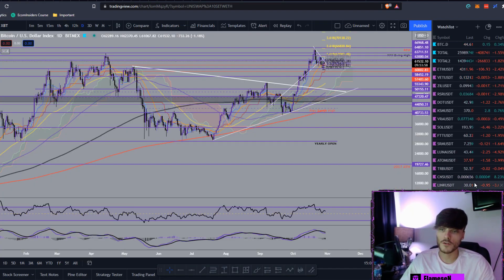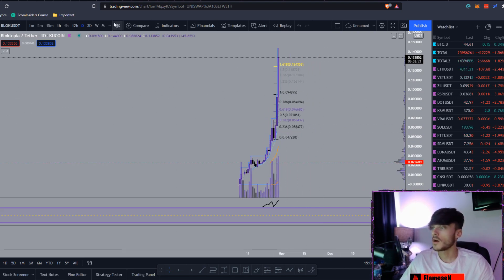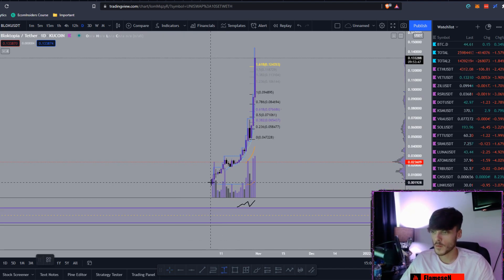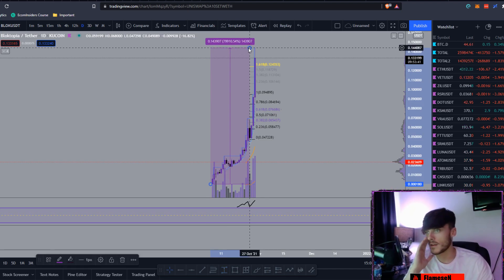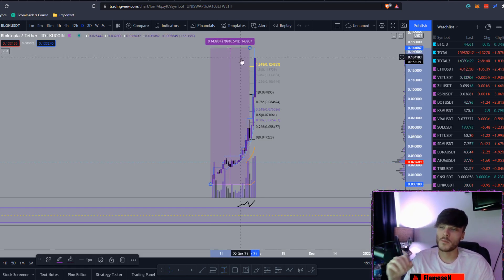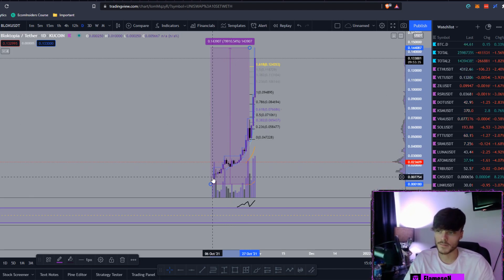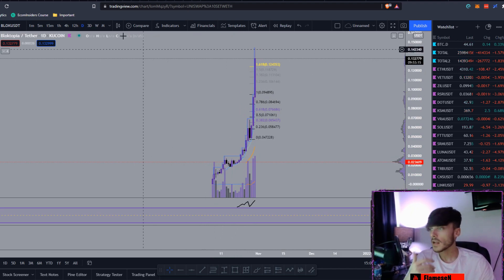Moving over to TradingView now, I'll do some price analysis and then give a price prediction. We're on the daily chart. From the release price at the bottoms all the way up to the top, at the all-time high today this was up 80,000%. Congratulations to anyone who bought the bottom back on the 6th of October — you're absolutely rolling in it.